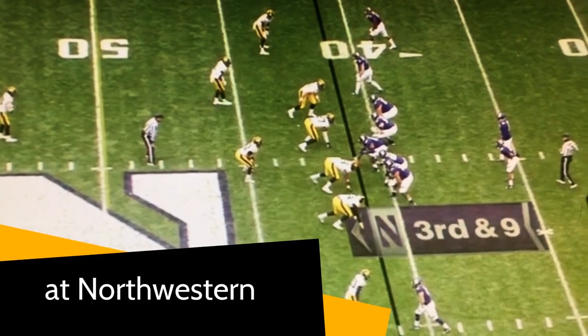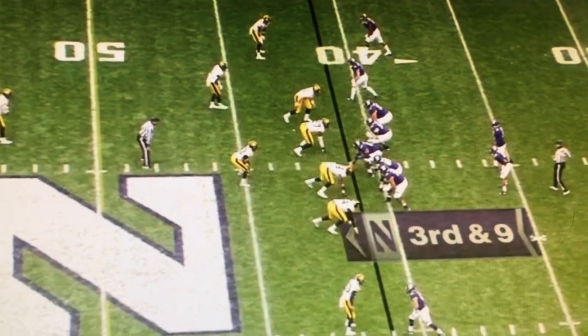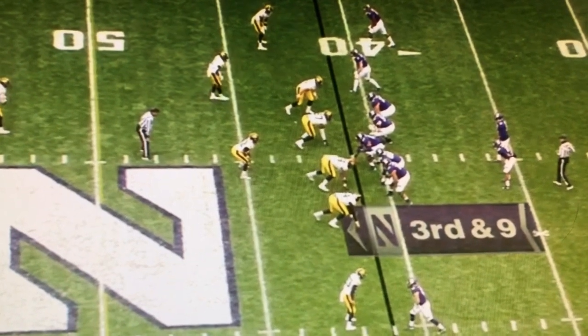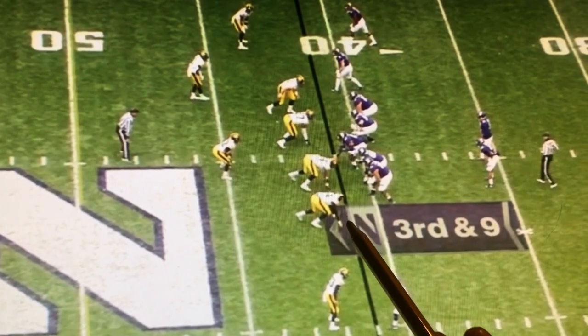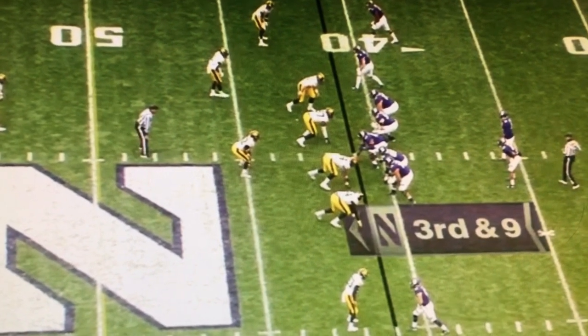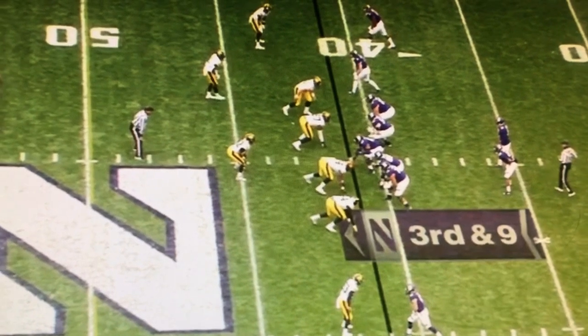Here's a good pass rush rep from linebacker Joe Evans. Joe's listed at 6'2", 240, and while that is a pretty big contrast from a longer, bigger type player on the edge like 6'5" AJ Epinesa, Joe has good use of hands, foot speed, strength, and athleticism to play on the edge.